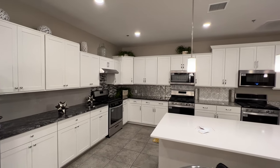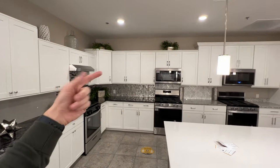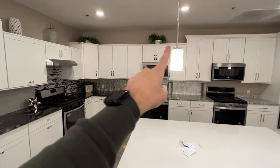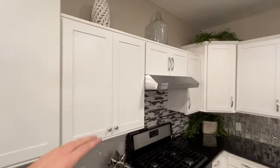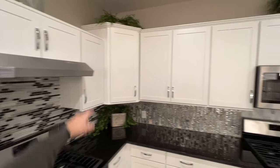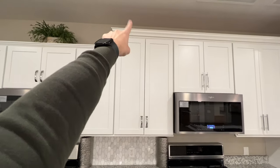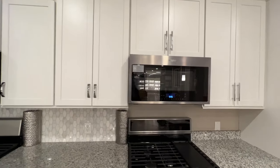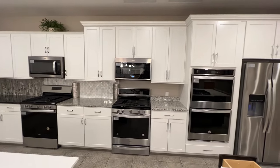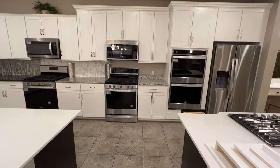KB typically includes 30-inch cabinets. You can upgrade to 36-inch or 42-inch height. There's also no crown molding included — just a flat finish on top. You can upgrade to a 2-inch or 3–4-inch crown. For a 2,000 square foot home, upgrading to white cabinets runs about $4,000–$4,500, and size and crown molding can change that price.